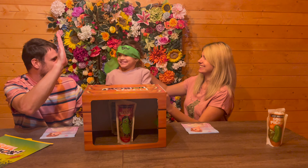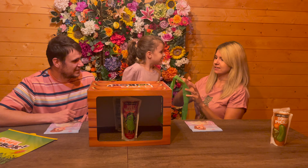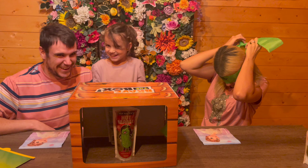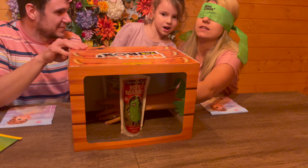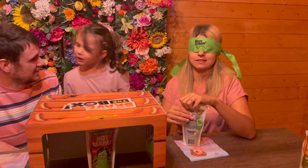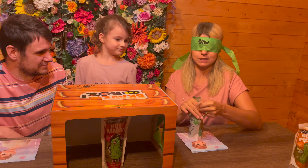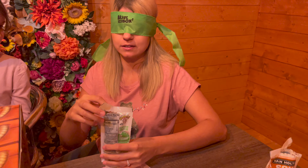Well done! High five! Now it's Mommy's go. Come on, please get the spicy one! Okay, I think I'm all right — there's the box. Oh, I think I've got one! Oh god, I wonder what this one's gonna be. I hope it's not a spicy one. Please be a spicy one. Am I doing this right? Is it coming out?